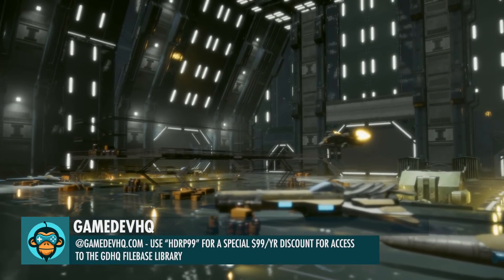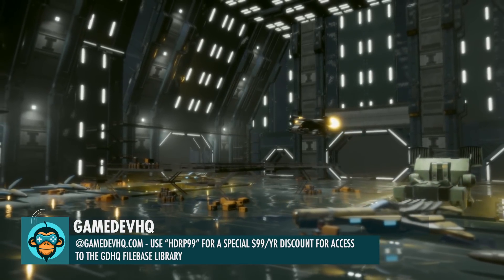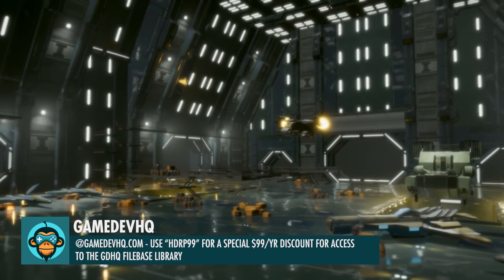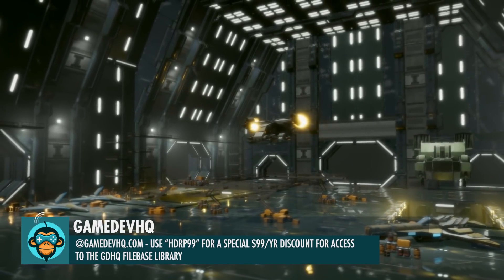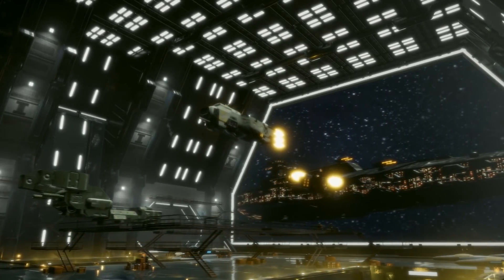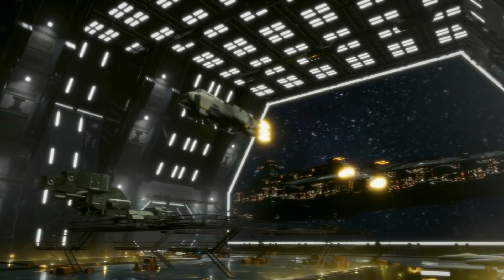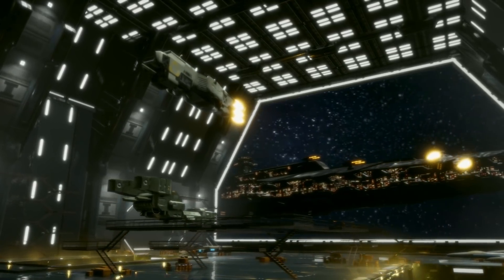Build a futuristic sci-fi space hangar environment in Unity using Gamedev HQ Pro memberships. This entire level was built using only GDHQ assets from Filebase. Sign up today to get access to thousands of ready-to-go Unity game assets and use the code HDRP99 to knock 66% off the normal price of a yearly Pro membership.